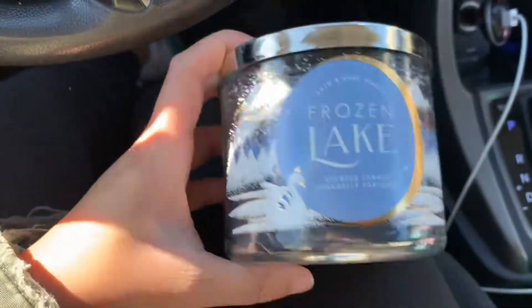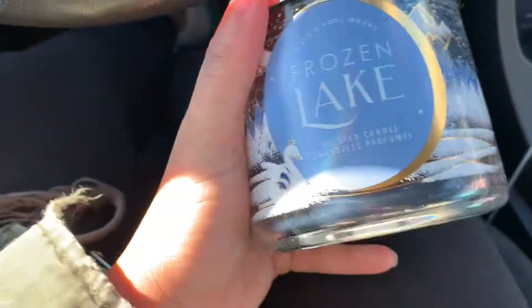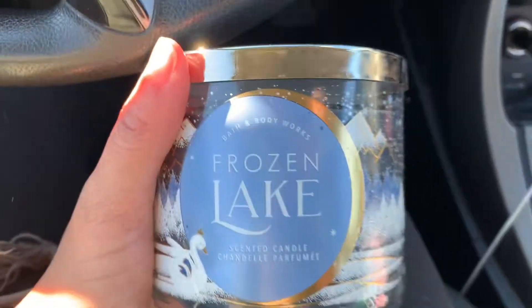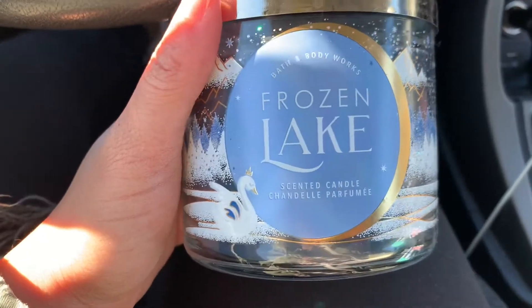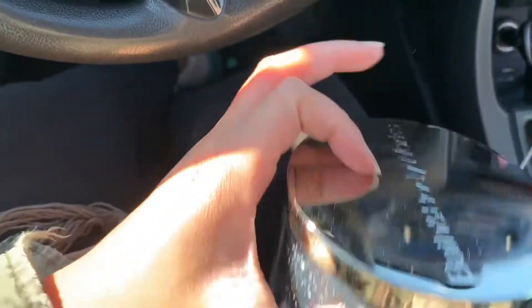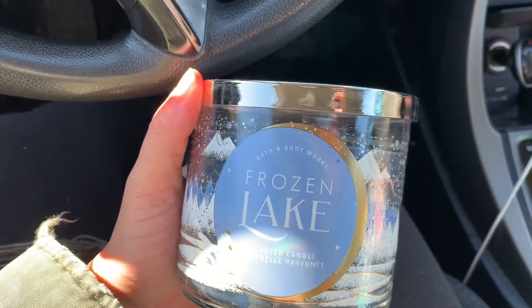Next, I got Frozen Lake because I'm hearing this smells like a man, and I smelled it and it does. I love Mahogany Teakwood — nothing's gonna replace that — but Mahogany Teakwood is a really, really strong scent. If y'all can't take that, this is what you need. This was $13.95, and it looked like somebody had burnt it and brought it back. But I don't even care — when I say this smells madly good, y'all need to collect this.